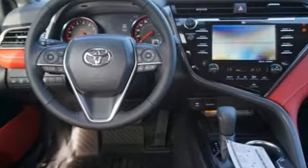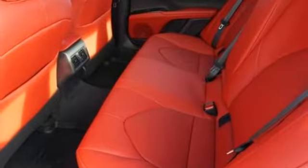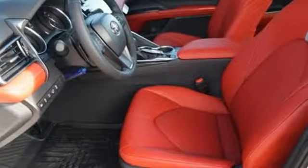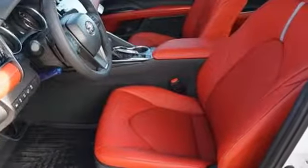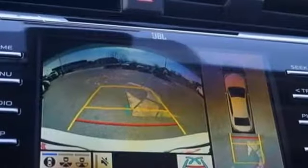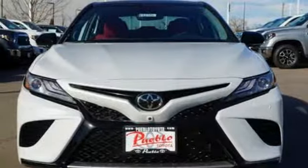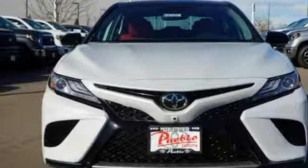It comes with all the amenities you need: Bluetooth streaming audio, power heated mirrors, front heated leather bucket seats, auto dimming rear view mirror, smart key, dual zone climate control, inline four cylinder engine, aluminum wheels, sport suspension, and automatic transmission.